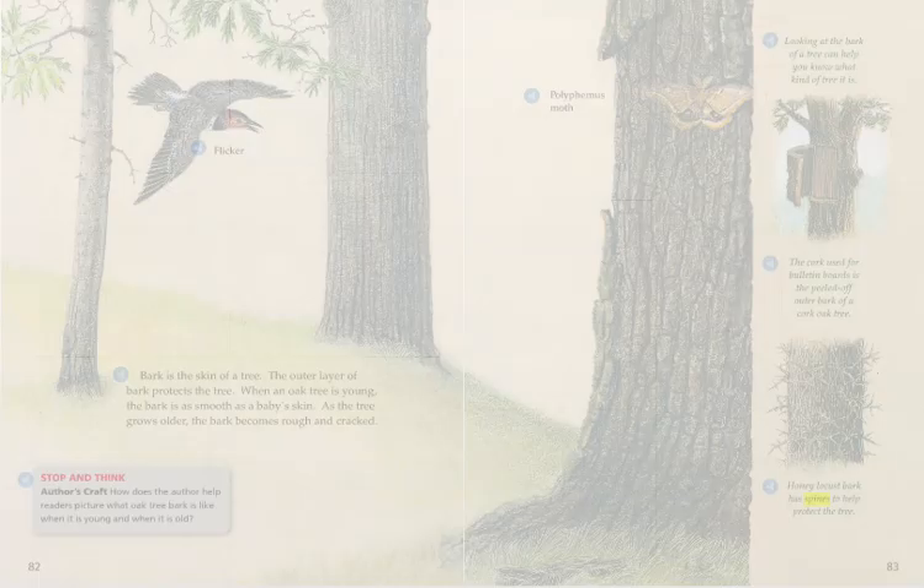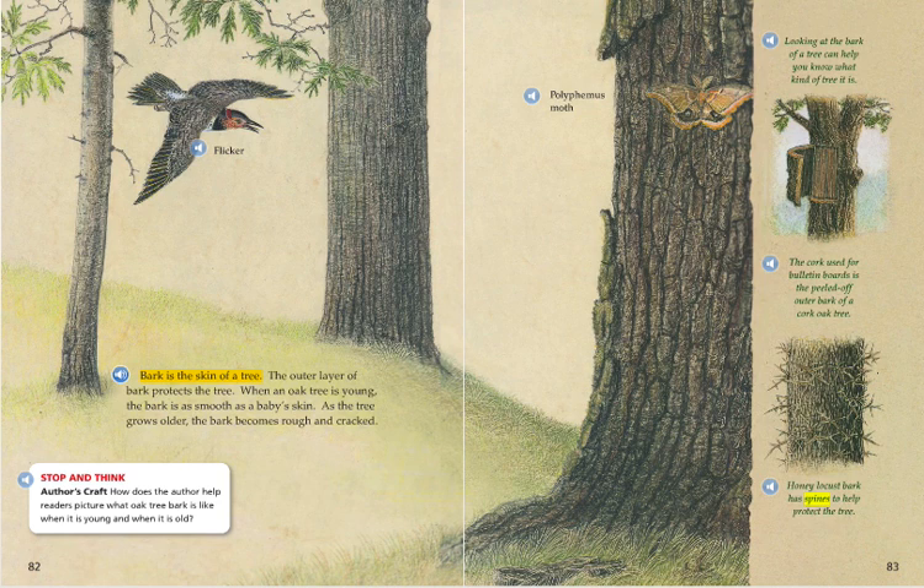Bark is the skin of a tree. The outer layer of bark protects the tree. When an oak tree is young, the bark is as smooth as a baby's skin. As the tree grows older, the bark becomes rough and cracked.